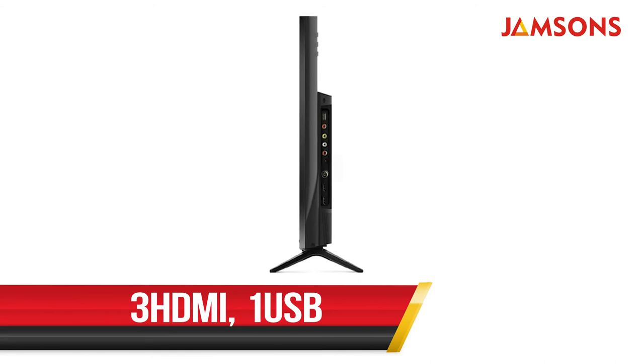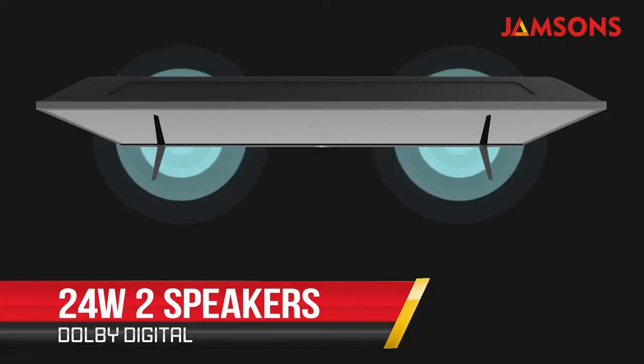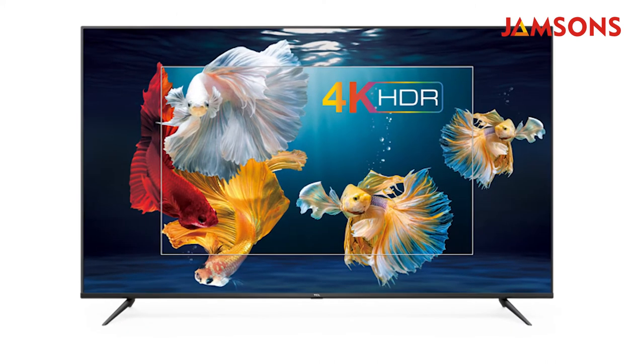On the TCL, you get three HDMI ports, one USB port, and Wi-Fi support up to 5 GHz. For audio, you get two speakers with a combined power output of 24 watts, and performance is quite comparable to most TVs in this 43-inch segment.